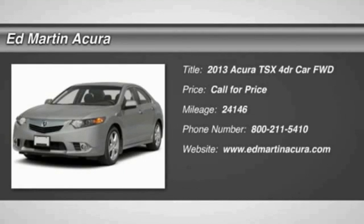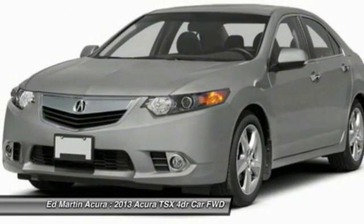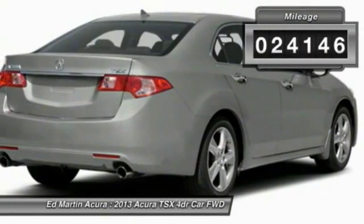The 2013 TSX. The Acura TSX uses quality materials and is built with excellence. It comes equipped with a spacious interior and an impressive list of standard features. This vehicle has less than 25,000 miles.